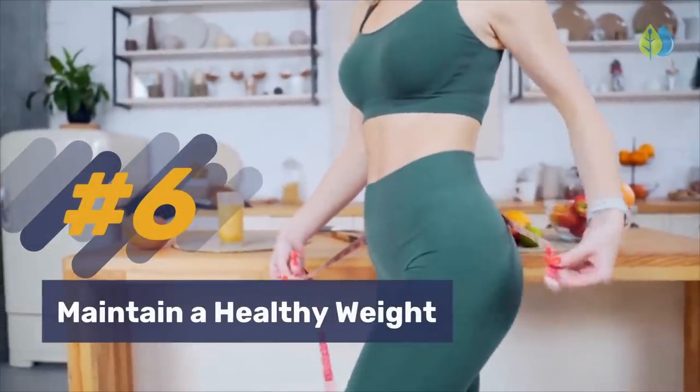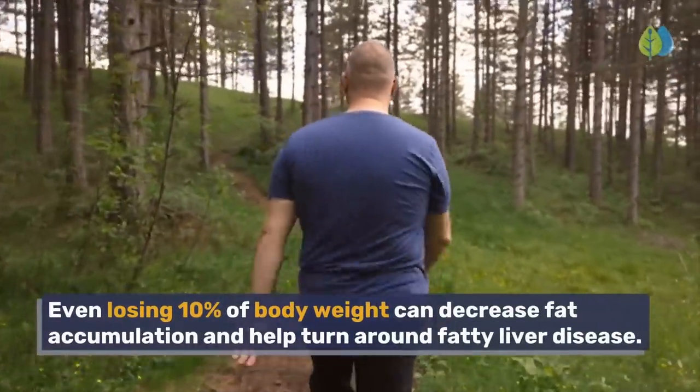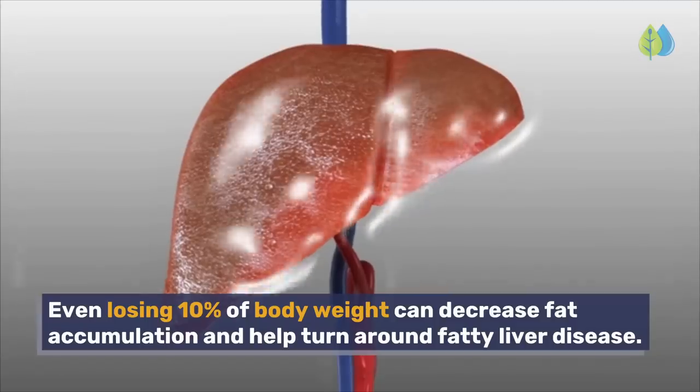Number 6: Maintain a healthy weight. Even losing 10% of body weight can decrease fat accumulation and help turn around fatty liver disease.